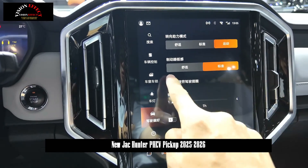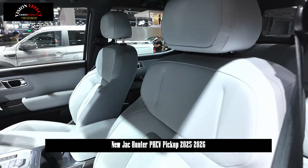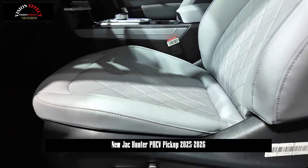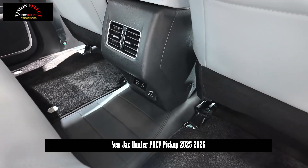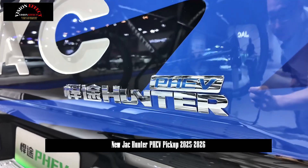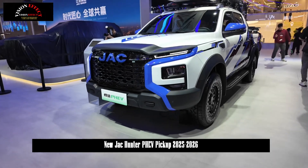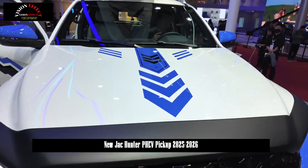In terms of actual performance, the JAC Honda PHEV can accelerate from 0 to 100 km/h in just 5.9 seconds, one of the best among pickup trucks, and its top speed exceeds 170 km/h. Within the speed range specified by regulations, JAC Honda PHEV drivers can enjoy a powerful and smooth acceleration experience.